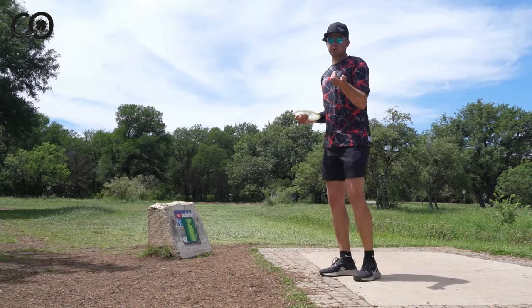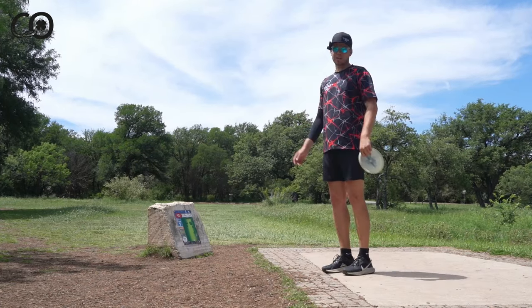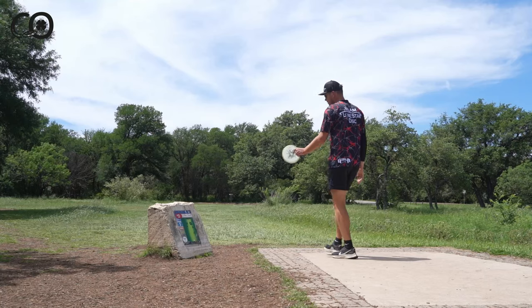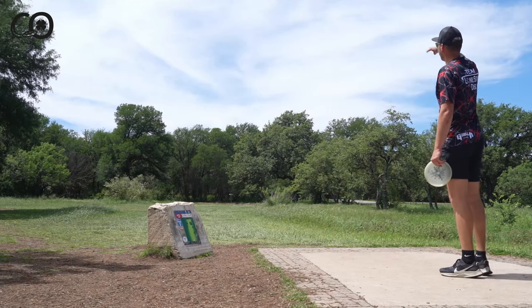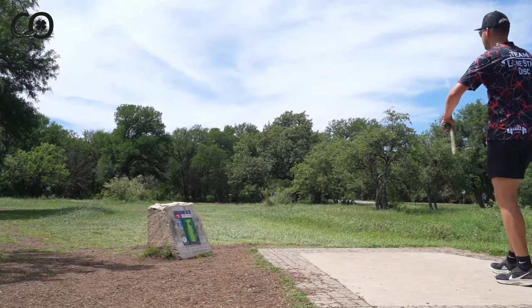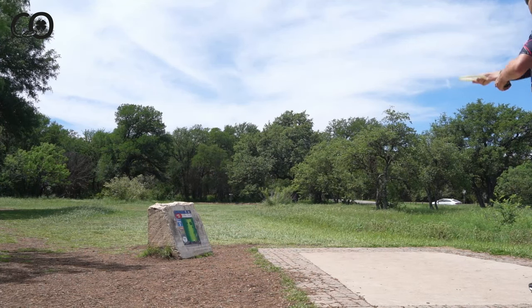We may or may not have pulled a rookie mistake — pulled up to the course and realized we left the tripod at home. So we have this little six-inch tripod today. Some of our angles might be a little low, but hopefully still digestible. Hole two, par three, 240 feet. This oak tree on the right blocks any hyzer lines unless you want to play something really low. A turnover gives you the most ceiling, so I'm going to give it a little height and let it work left to right.